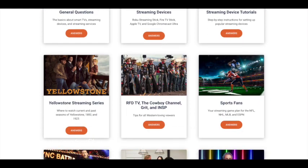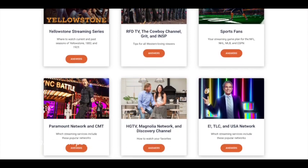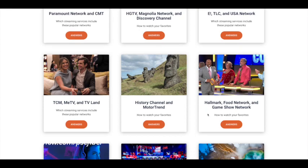Whether you're looking for where to find the Yellowstone streaming series, or if you're a sports fan wanting to know which games you can watch, this page navigates you through those questions.